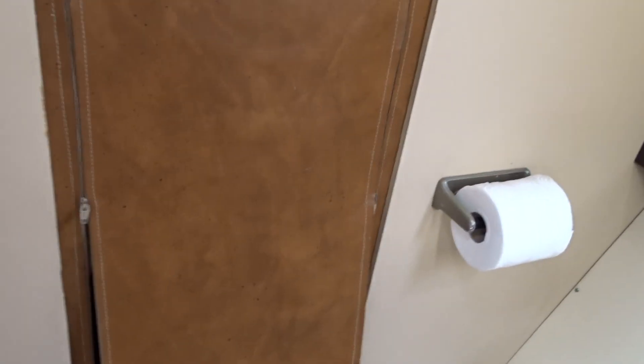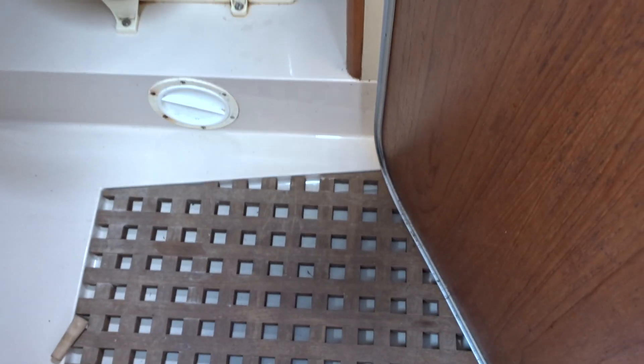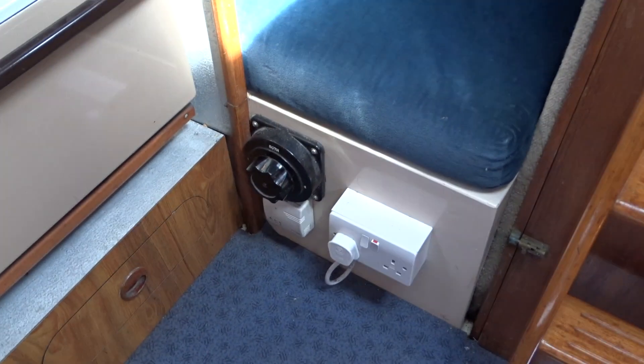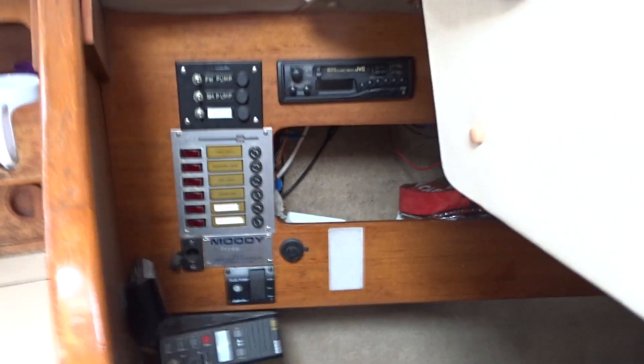There is a wet locker on the side there, and nice easy companionway access over onto the starboard side where there is a quarter berth, all the main electrical switches and the power — shore power along with radio and internal switches for lighting etc.